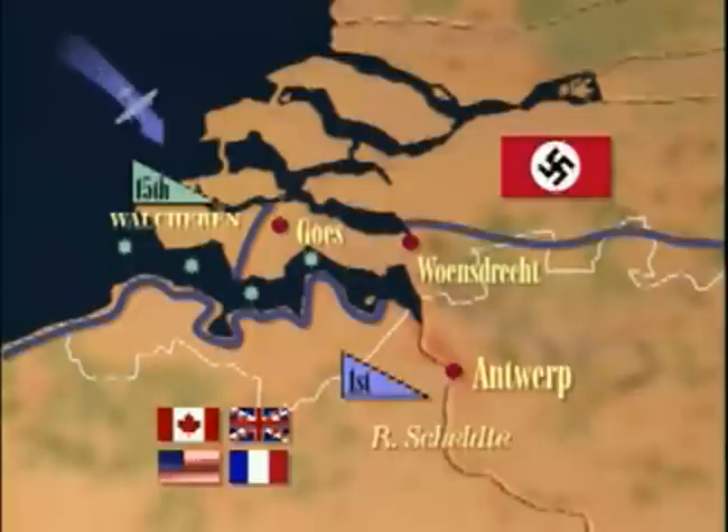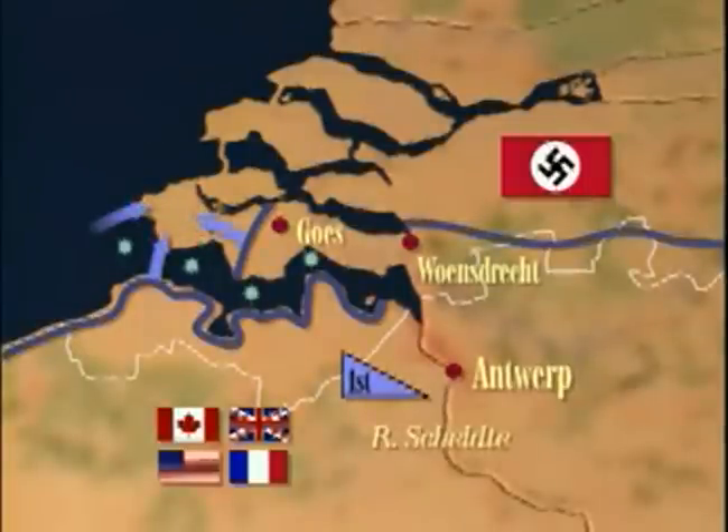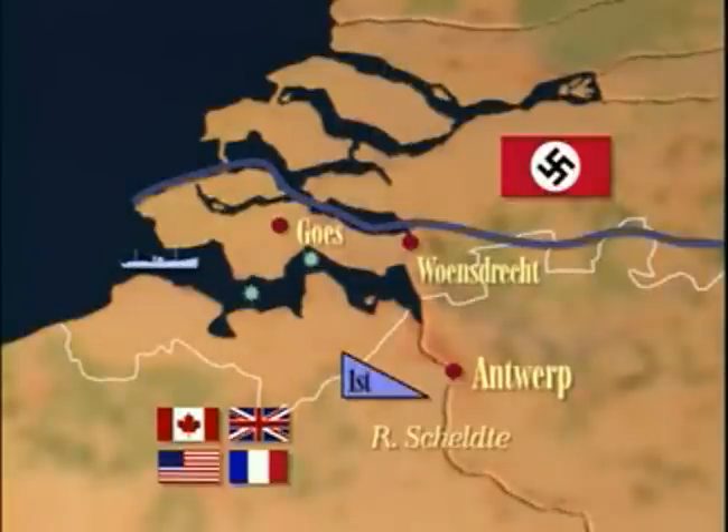On the 1st of November, the British Royal Air Force bombed Walcheren's dikes, flooding much of the island. The 1st Canadian Army then launched a powerful amphibious attack. It took a week of fierce fighting before Walcheren was in Allied hands. Only then could the task of sweeping the estuary for mines begin.